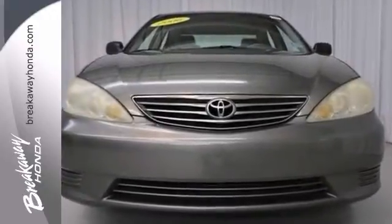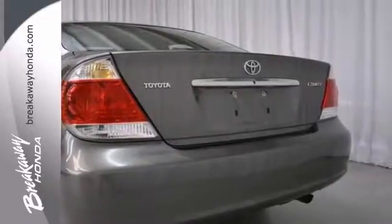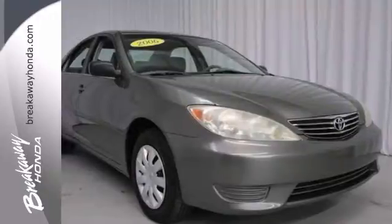This one-owner gas saver is a wonderful car that's sure to be a favorite among our more educated buyers. It has anti-roll bars, steering wheel audio controls, and a CD player.